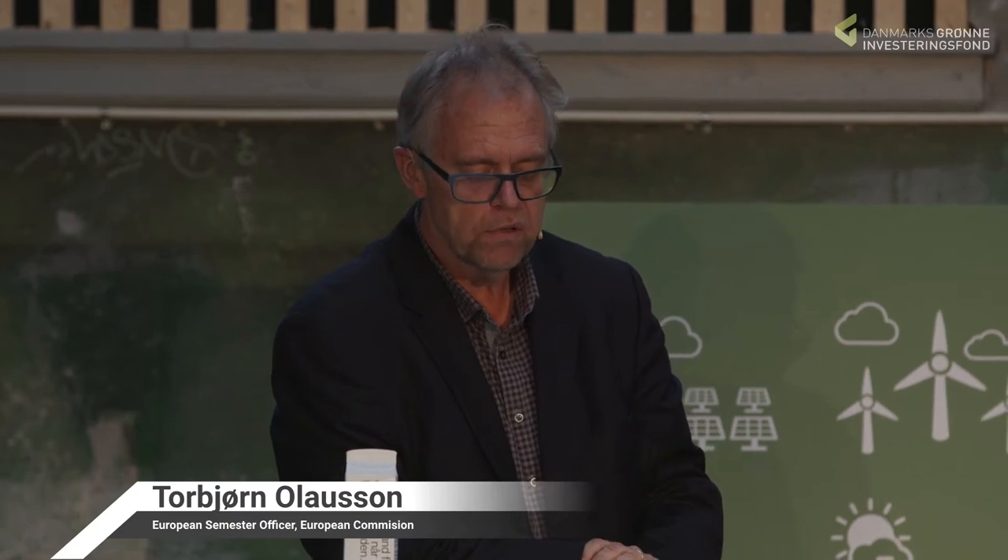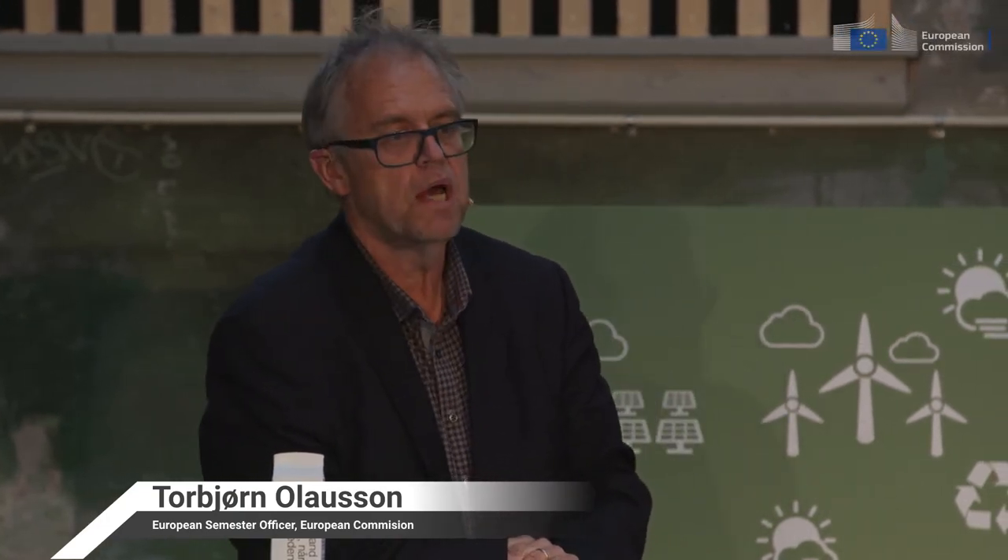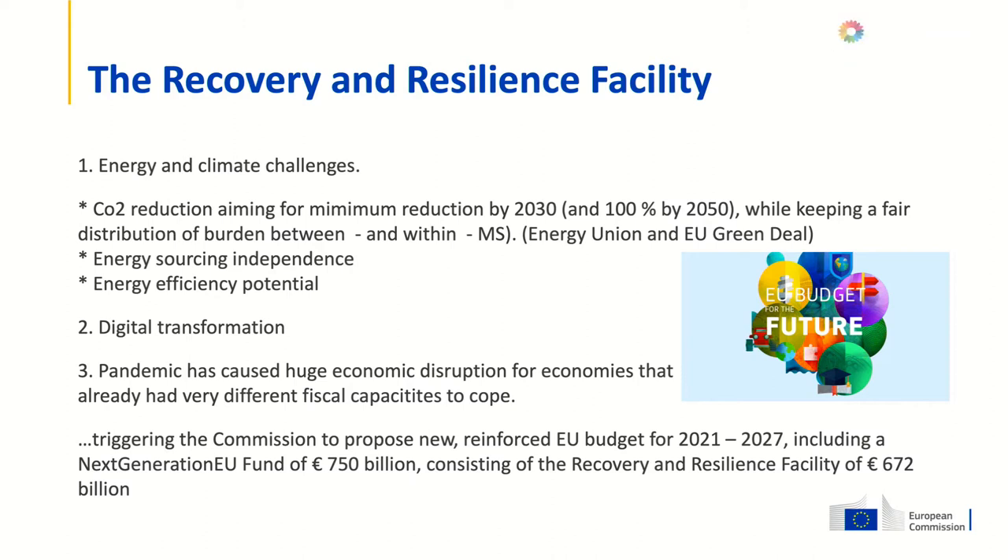My name is Torbjörn Lausson. I've been working as a European semester officer at the Commission Representation in Copenhagen since 2014, and now, since a couple of weeks back, working with the recovery and resilience facility. This facility is quite new — it didn't exist a few months ago. It came up as part of resolving some of the challenges. Among these, I would first mention the energy and climate challenges. The Paris Agreement has focused the minds of leaders that we need to resolve this issue now and quite rapidly.